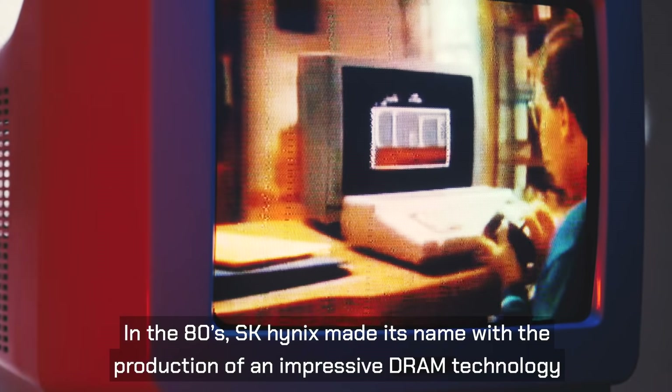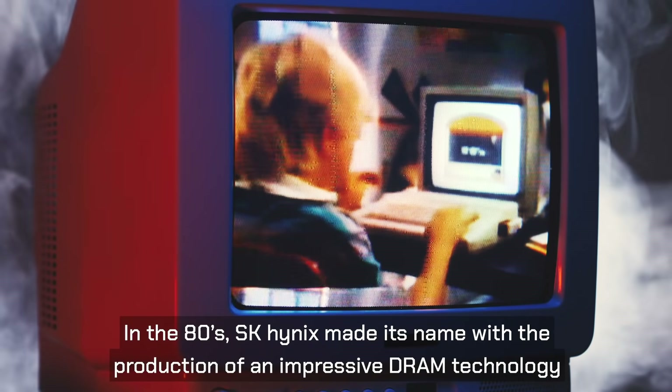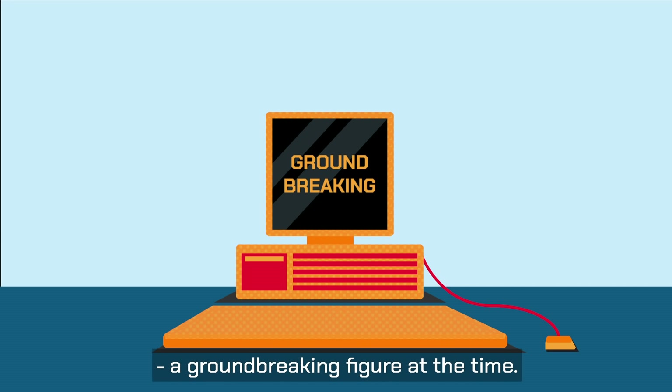In the 80s, SK Hynix made its name with the production of an impressive DRAM technology, capable of storing up to 256-kilobit DRAMs — a groundbreaking figure at the time.